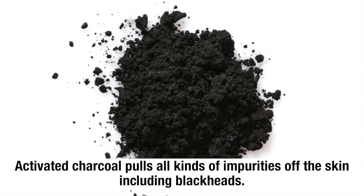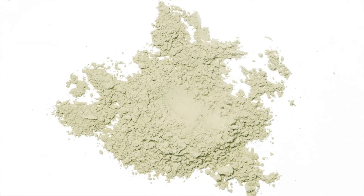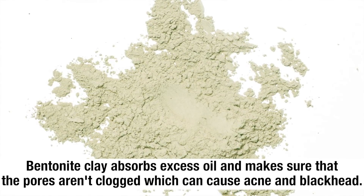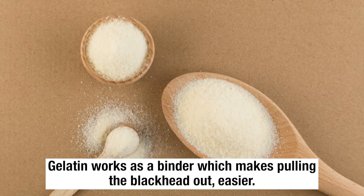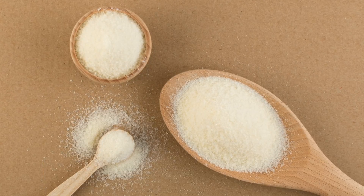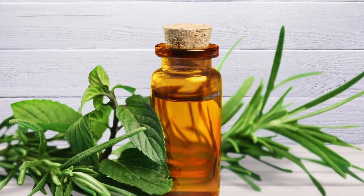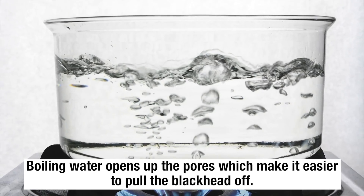Activated charcoal pulls all kinds of impurities from the skin, including blackheads. Bentonite clay absorbs excess oil and ensures pores aren't clogged, which can cause acne and blackheads. Gelatin works as a binder which makes pulling the blackhead out easier. Tea tree oil dries out the blackheads and disinfects the pores. Boiling water opens up the pores, making it easier to pull the blackhead off.